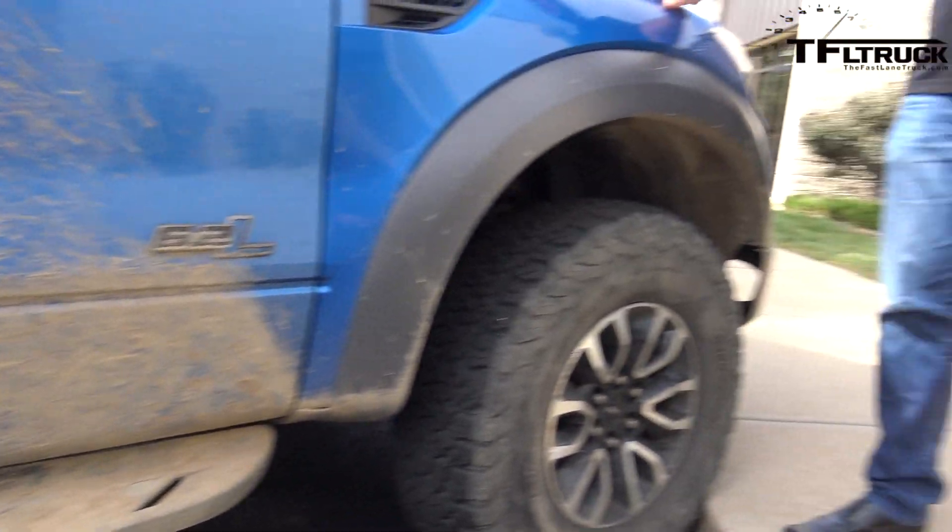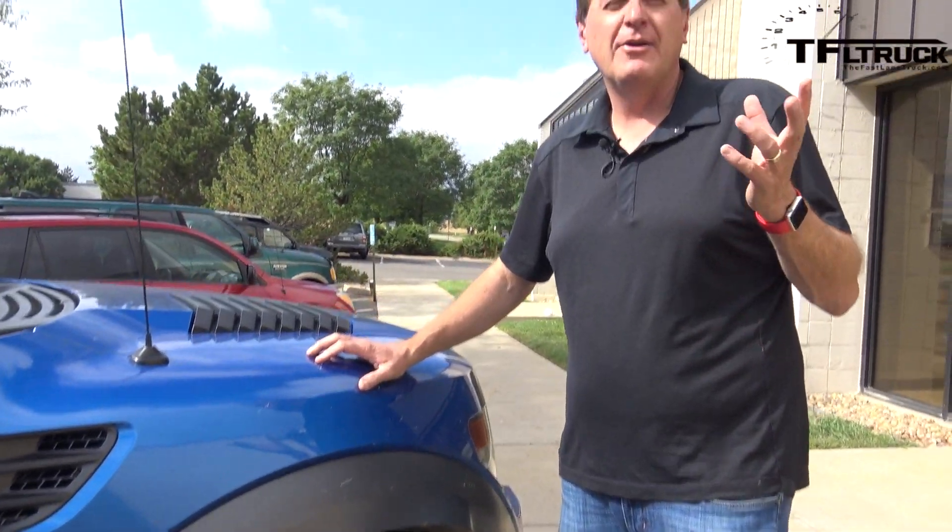Webster Pass goes from basically Keystone, Colorado over to 285. On Trail Damage, which is a website that rates how hard a trail is, it's about a four out of ten, which isn't too hard. But there is one part of it that is rather daunting — 99.9% of it was child's play for the Raptor.